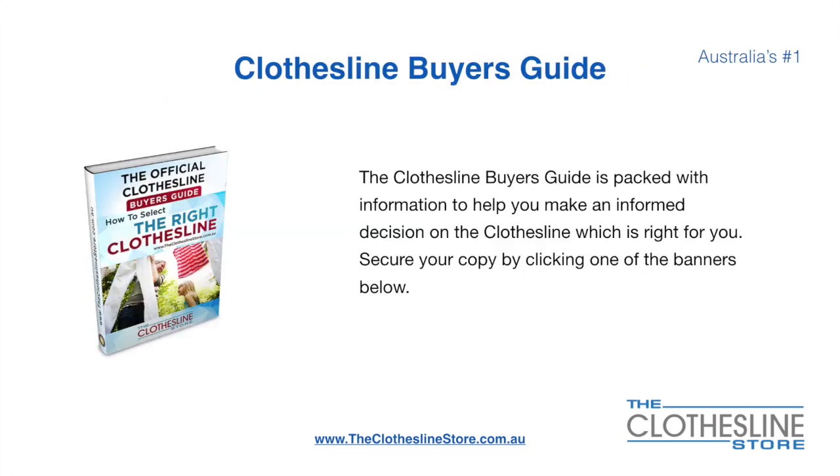If you are not sure what product to buy, the clothesline buyers guide is jam-packed with information to help you make an informed decision on the clothesline that is right for you. You can secure your copy by clicking any one of the banners on The Clothesline Store.